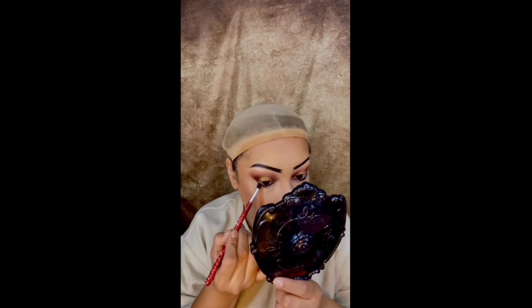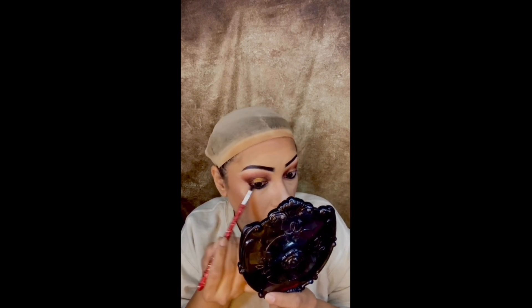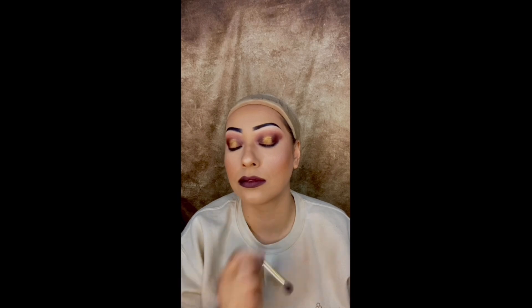This is the other palette I have from Jaclyn Hill — I'm not sure if I showed it in the beginning, but this is the Dark and Magic palette. It's another beautiful palette that I will be using in the future so you guys can see.